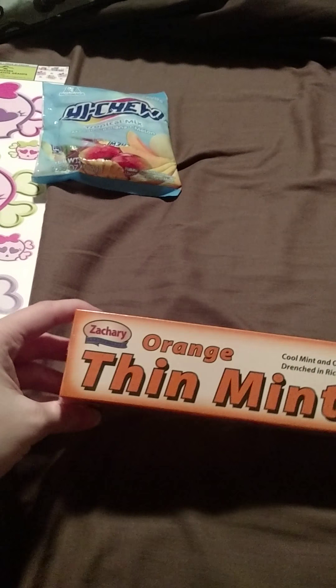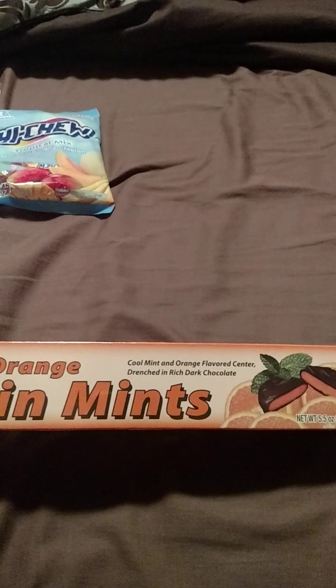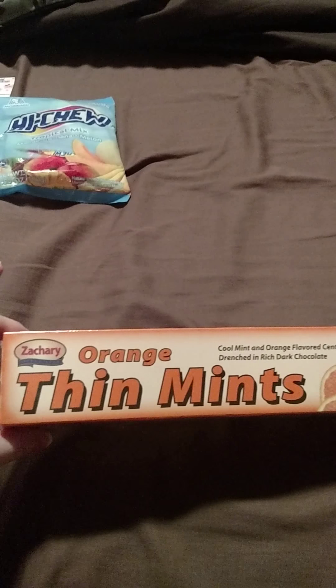I'll let you guys know on Instagram if they taste good or not, so just keep a watch on there. My Instagram is Brianna underscore Nicole 1992, if you guys are wondering. You can go follow me on there if you want to keep up with it.